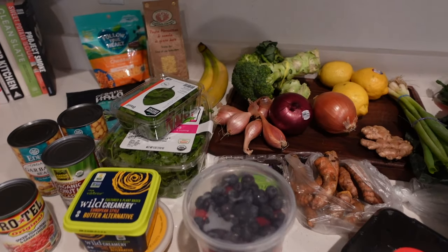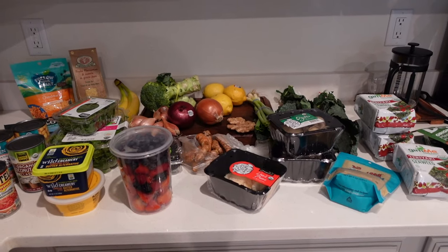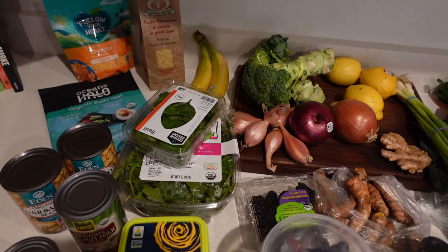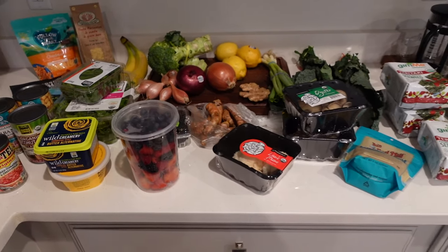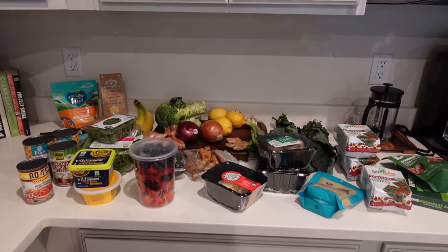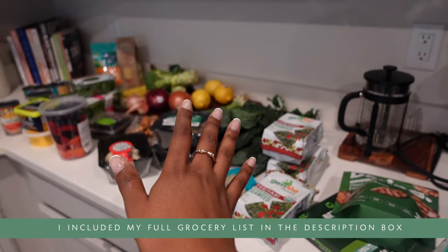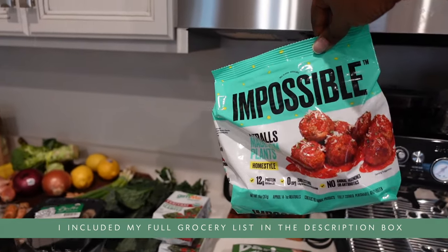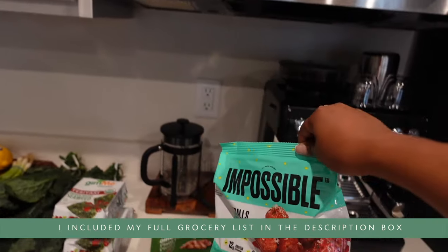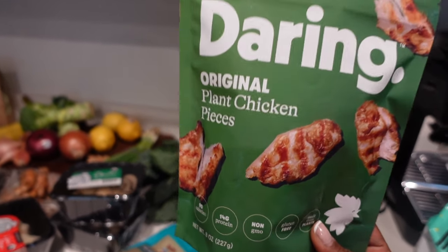Priority number one of being back is to stock the fridge because we got rid of so many items — we were gone for at least a week and a half. So it was time to re-up. I'm going to take you guys through everything I picked up from the grocery store and what you'll see me cook with. So I really want to make a meatball sub this week for lunch, so I got these impossible meat meatballs.